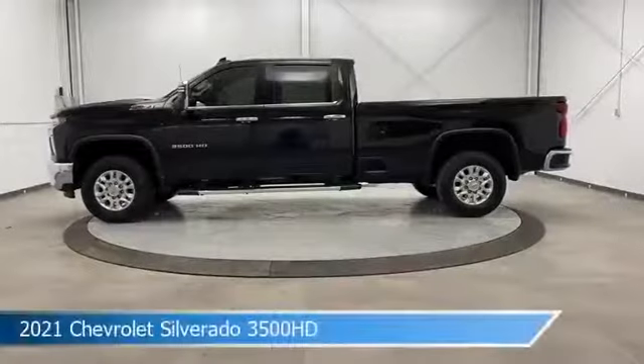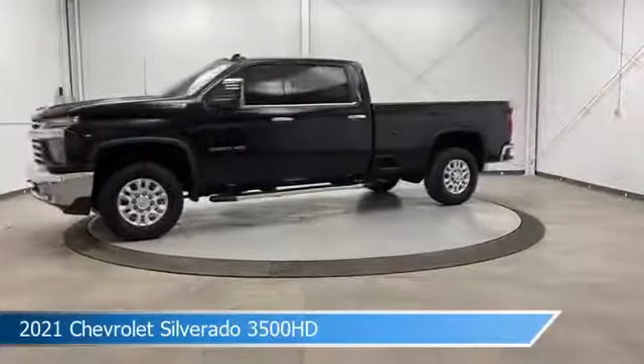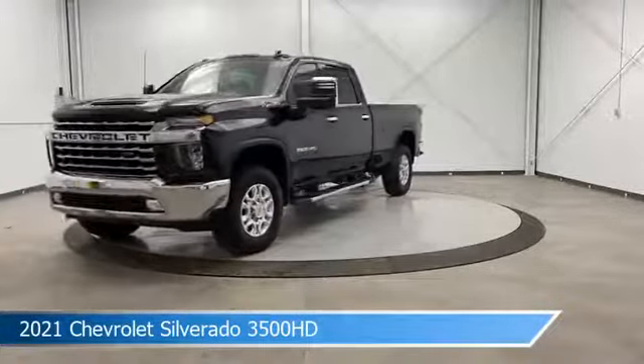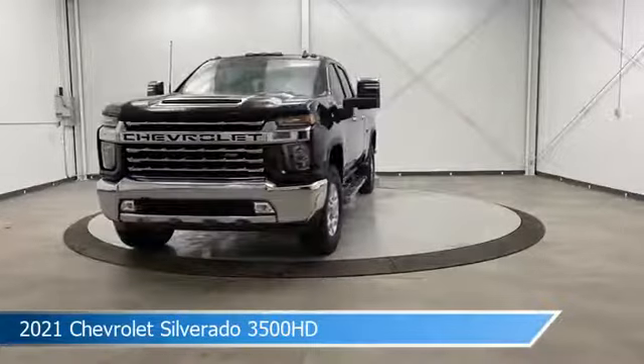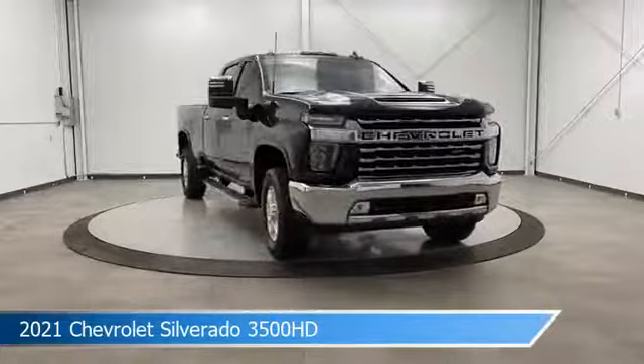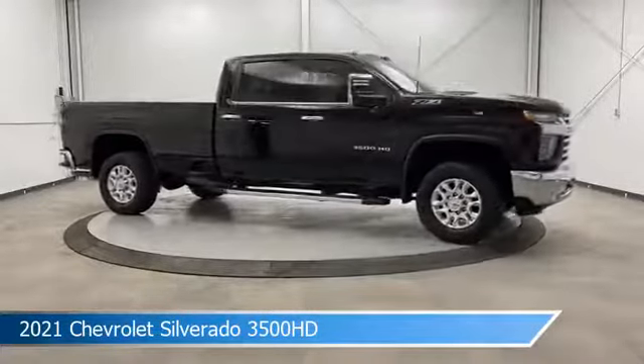Take a look at this 2021 Chevrolet Silverado 3500 HD. Equipped with a 6-speed automatic transmission in black, this car comes with some great features including anti-lock brakes, HD radio, audio controls on steering wheel, auxiliary input and more. Come in and check it out today.